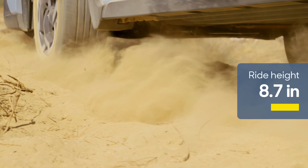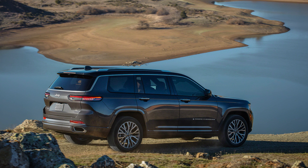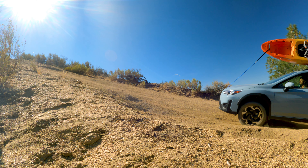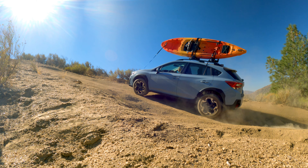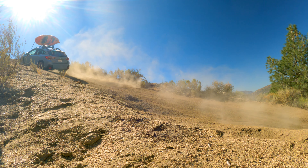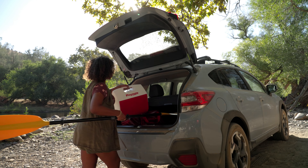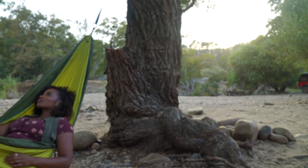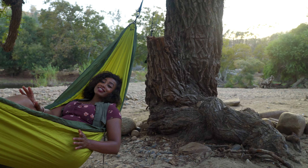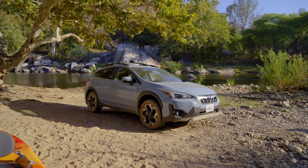And that ride height — the Crosstrek has more ride height than a Jeep Grand Cherokee. So when you come up on something like this, you can be confident that you'll be able to overcome it without rocks banging the bottom of the car. And we're here. Time to unload and relax. That's how we made it here, and the Crosstrek made it so easy.